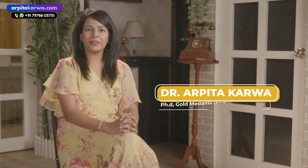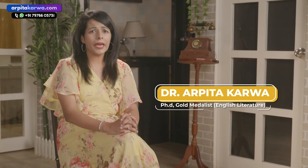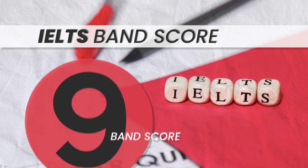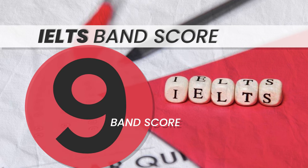Hi friends, welcome to my channel. I'm Arputa Karwa and in this video I'm going to be giving you tips on how you can improve your IELTS band score and get a 9 band score in a matter of a few days.